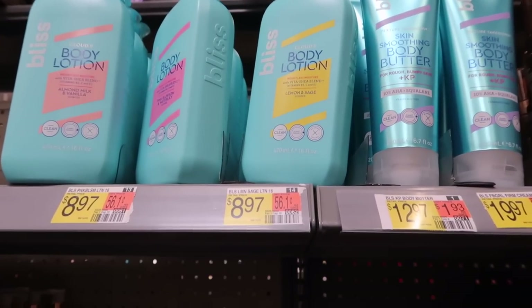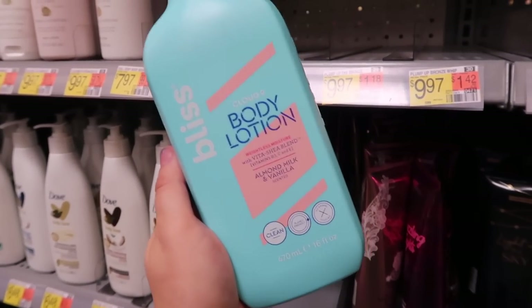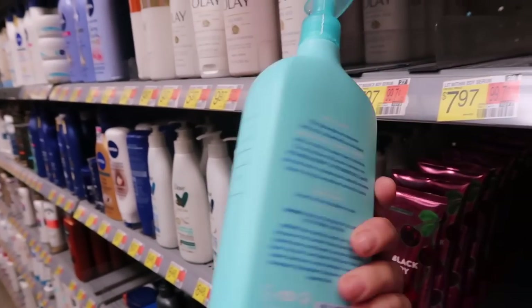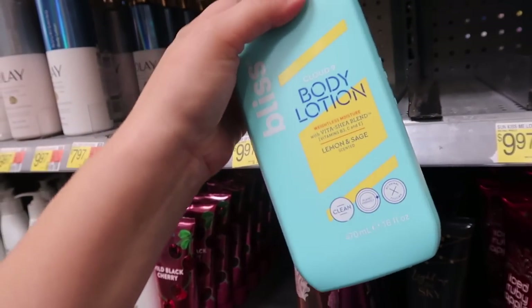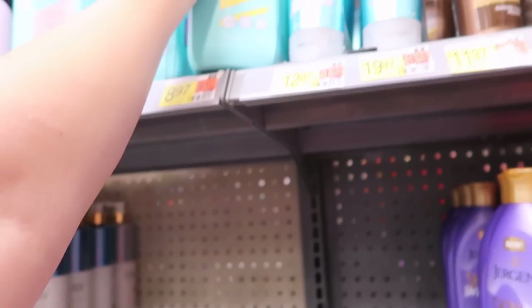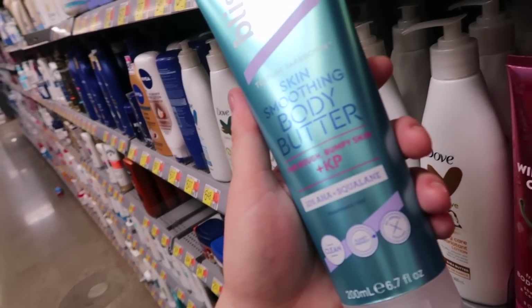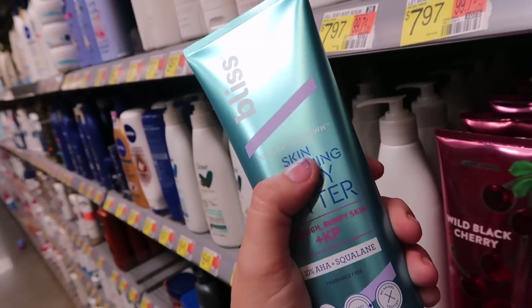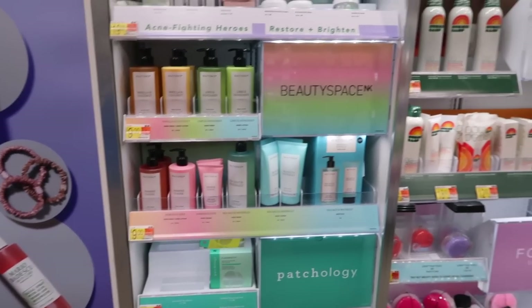They have some new Bliss body care — I think these are somewhat newer scents. Their Cloud Nine line has the Cloud Nine body lotion with almond milk and vanilla, which sounds so good to me at $8.97. They also have Pink Blossom and Water Lily, and Lemon and Sage — the vanilla almond is definitely up my alley. They also have a skin-smoothing body butter with AHAs and squalene at $12.97, and it looks like another cream is coming out that's going to be almost $20.